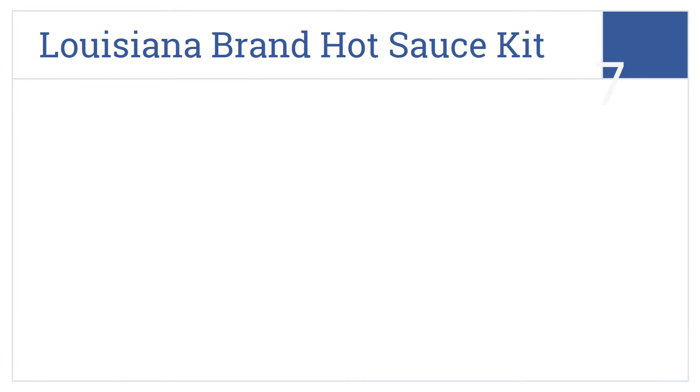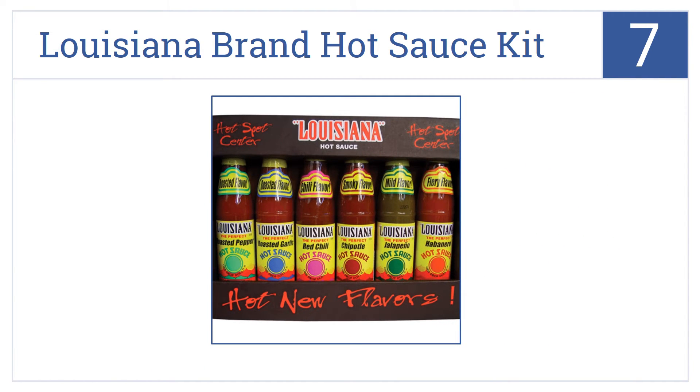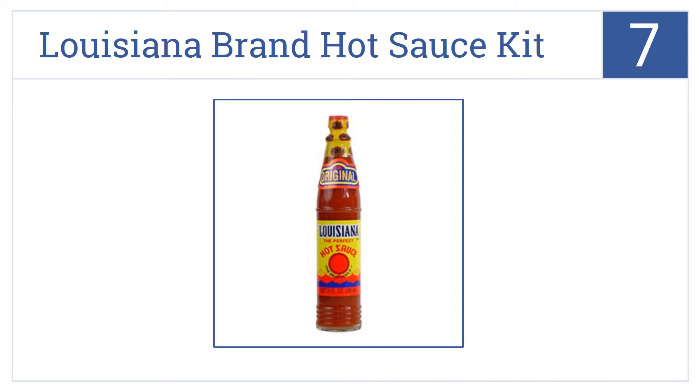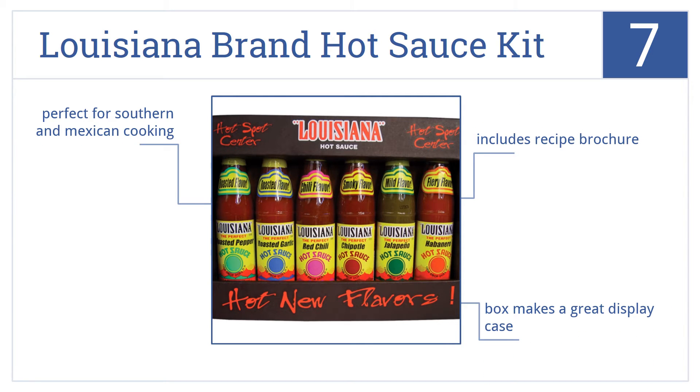At number 7, the Cajun Injector Louisiana Brand Hot Sauce Kit is a great price for six different three-ounce bottles of unique and top quality hot sauces. It includes a recipe brochure and the box makes a great display case. It's perfect for southern and Mexican cooking.